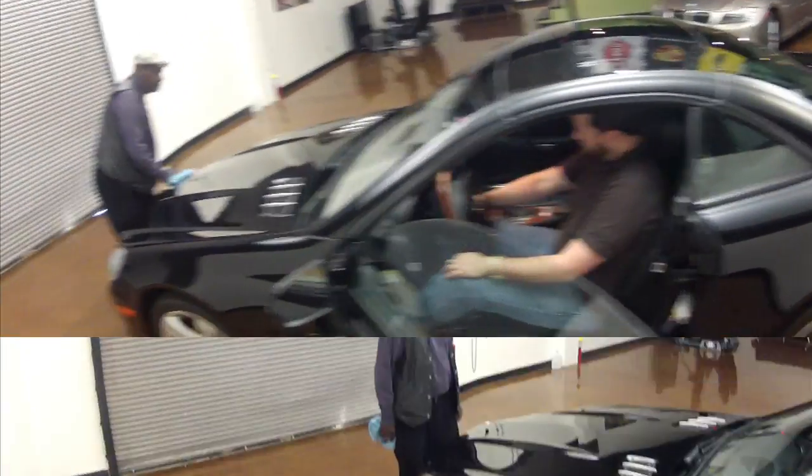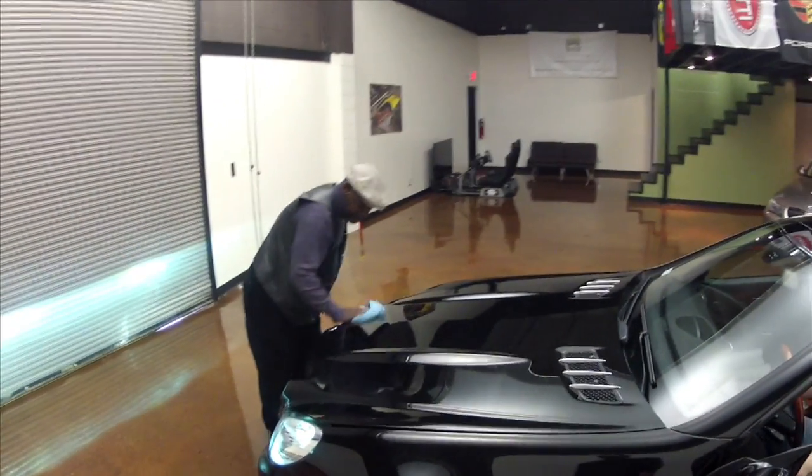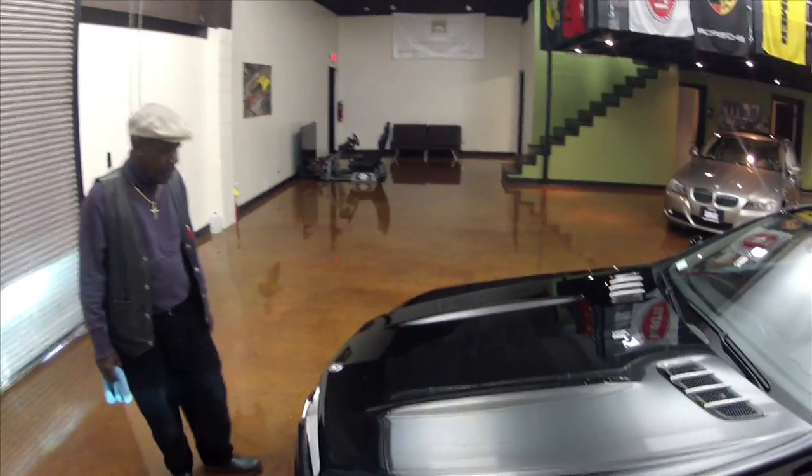He's 6'4". This is Henry. He is our lot manager and he buffs out the black cars. He's the only guy I've ever met who can buff a black car and not have a swirl mark on it.